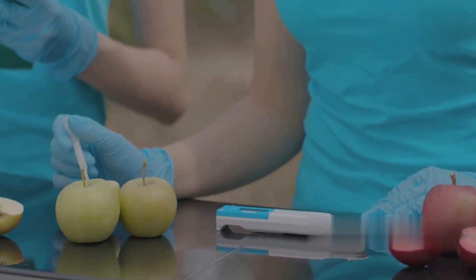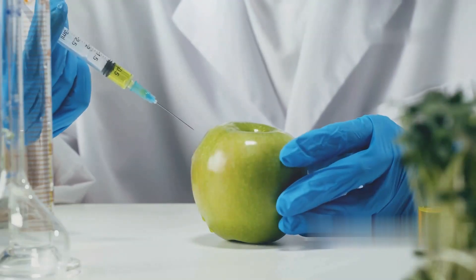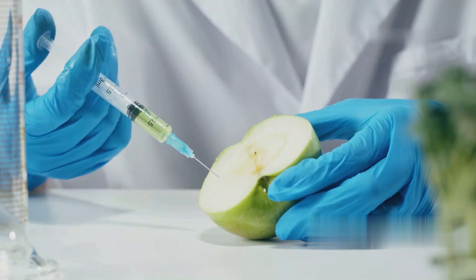Tests include a pH level check to maintain the right acidity, a sugar content Brix level test to ensure natural sweetness, and microbial testing to ensure it is free from bacteria and contaminants.